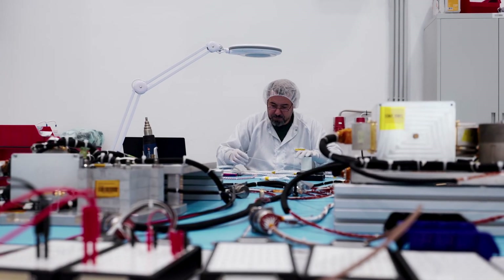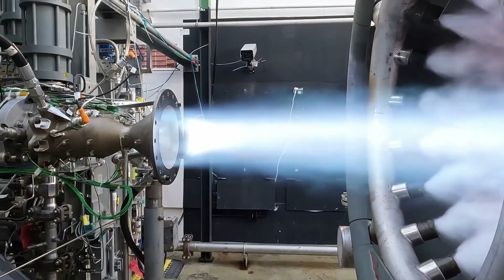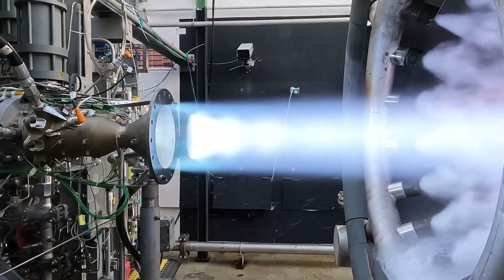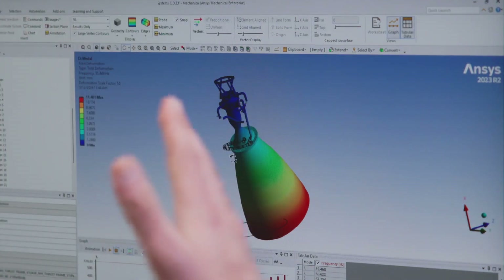The combustion temperature can be higher than 3000 degrees Celsius, so we have very high pressure loads, very high thermal loads. We want the thrust to be as good as we want and the efficiency to be very high. We are sending stuff to space — we want it to be as light as possible to make it affordable.